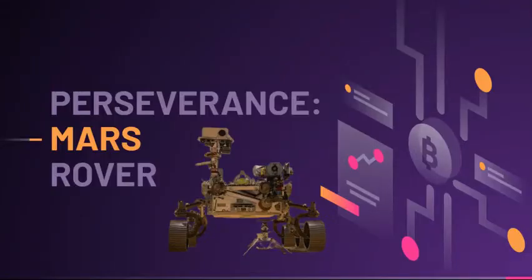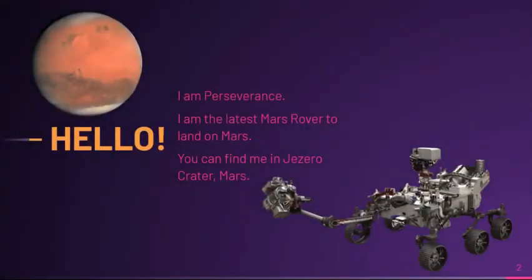Hello, my name is Minjoo Kim and today we're going to be learning about Perseverance, the Mars rover. This is Perseverance. It is the latest Mars rover to land on Mars and you can find it in Jezero Crater.